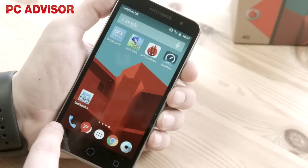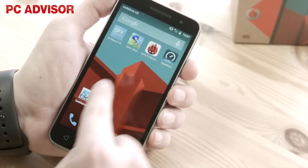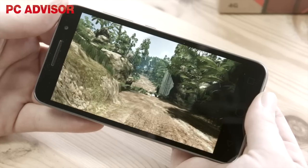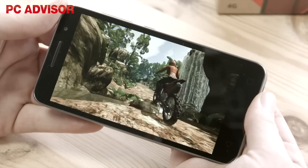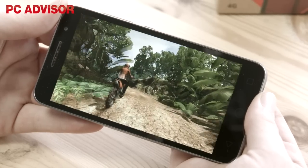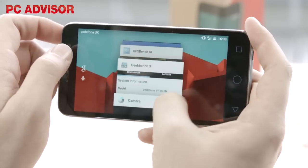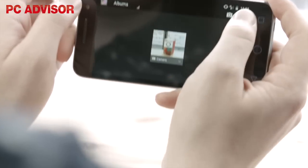The Smart Prime 6 boasts a 5-inch 720p HD IPS display which provides great clarity and detail at any viewing angle. The size of the screen is just right too, as it's big enough to enjoy playing games and watching videos without being uncomfortable to use one-handed. It could be brighter, however, as it struggles to be seen when in direct sunlight.